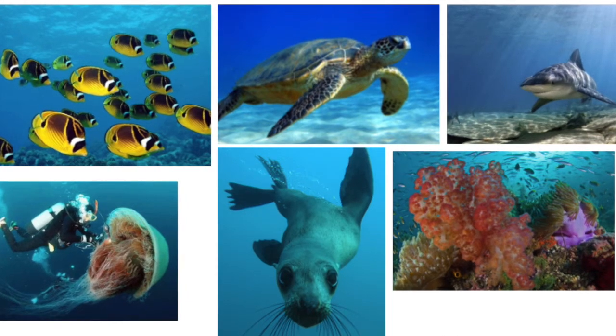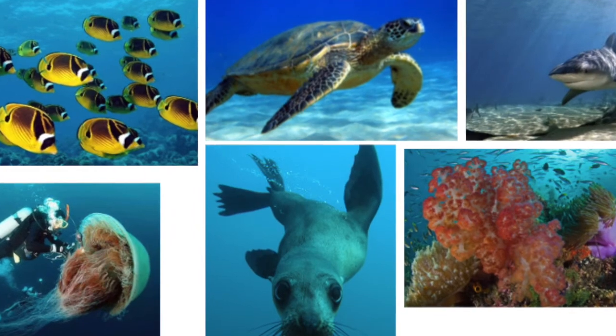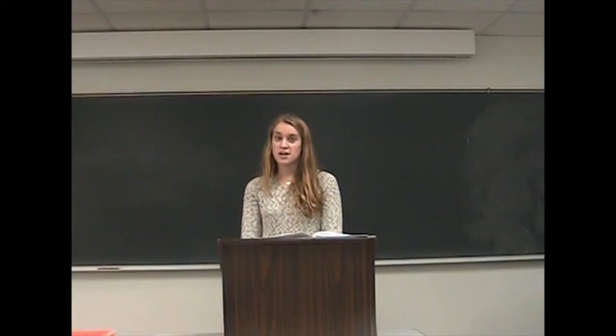The next types of organisms that you'll see include ocean fish, jellyfish, sea turtles, seals, coral, and sharks. As a reminder, you should not provoke any of these animals or try to reach out and touch them at any time during your dive. That is incredibly important to remember.